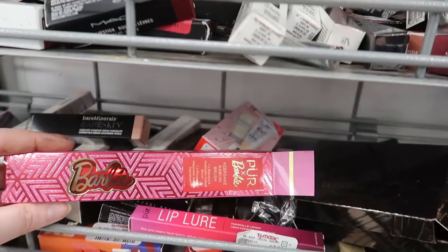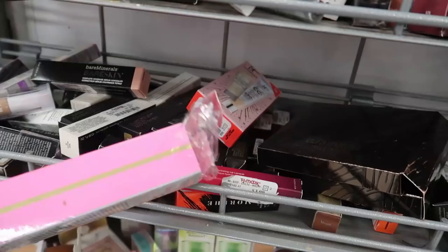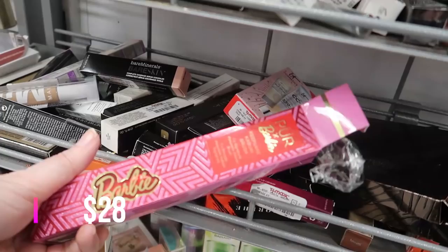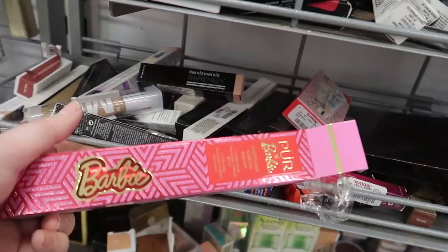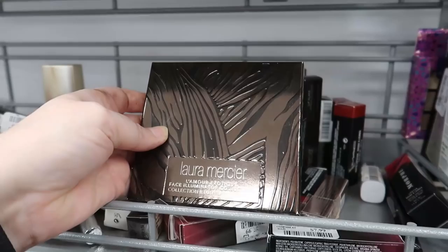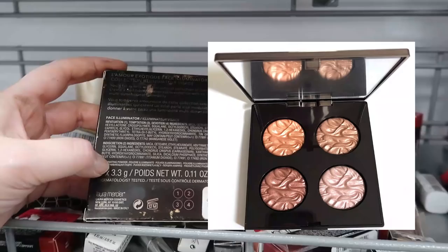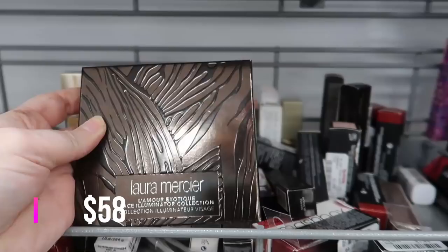Here's the Pure Barbie brush from last week — so cute, a little beat up on the plastic packaging, but going for $12.99. This is my first time finding the Laura Mercier L'Amour Exotic Face Illuminator Collection — a quad of those highlighters with the wavy texture on top. They are super beautiful, going for $29.99.